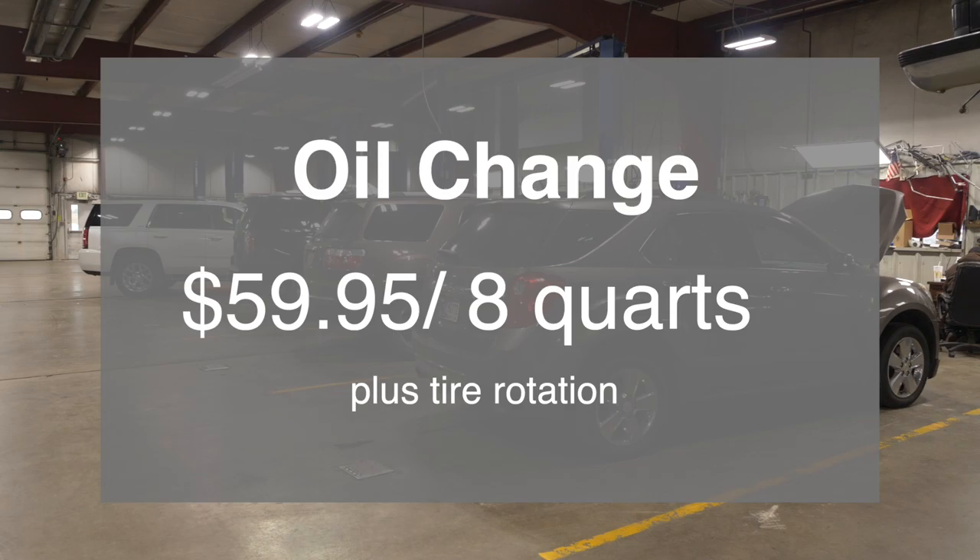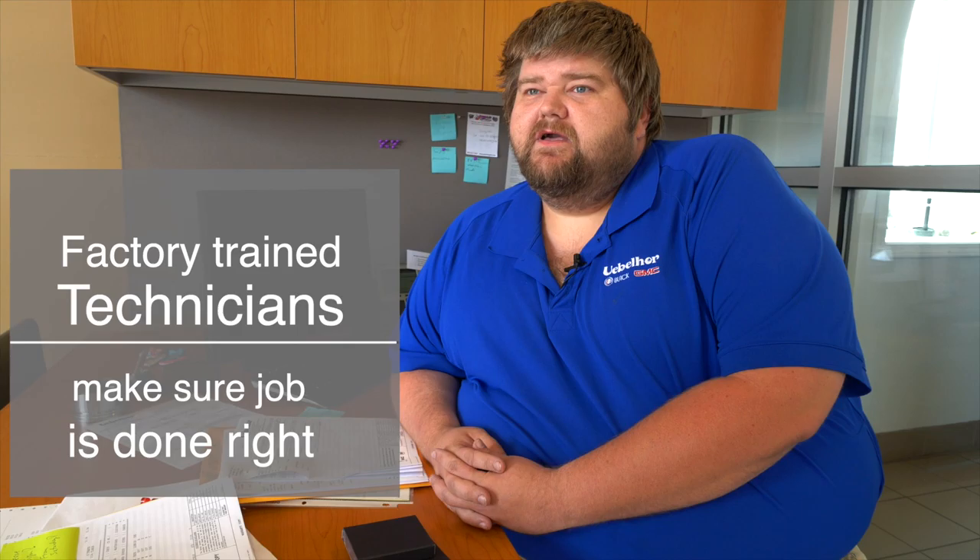That comes with a free multi-point inspection and free alignment check. If you schedule an appointment, it's usually about 30 to 45 minutes. We have factory trained technicians and we also do a free 27-point inspection.